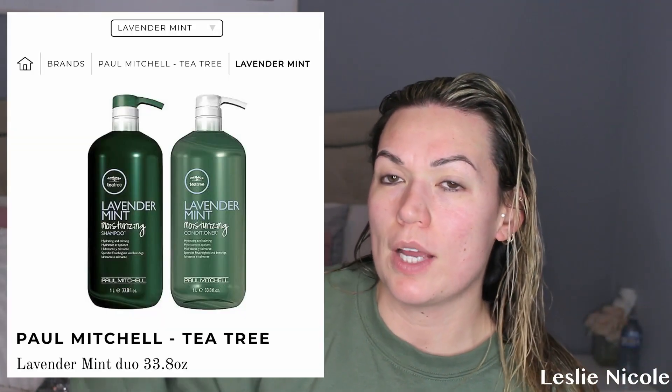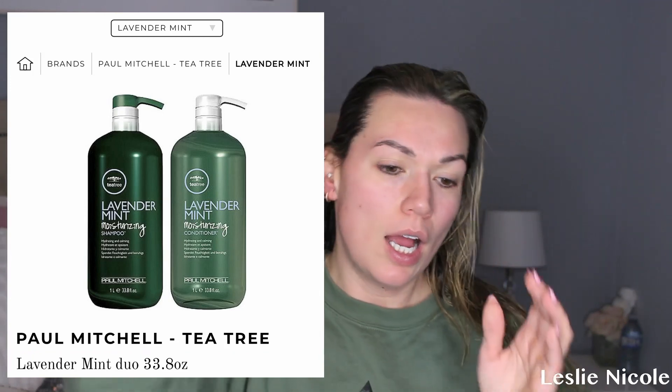I'm just going to brush my hair. While I'm in the shower, I wash my hair with a purple shampoo because now we're blonde. The purple shampoo I use is right here. And then I also use a tea tree shampoo and then a tea tree conditioner, just because of my scalp.